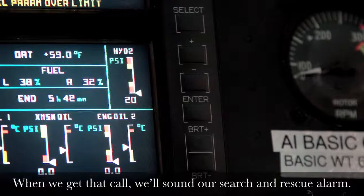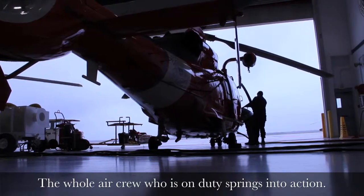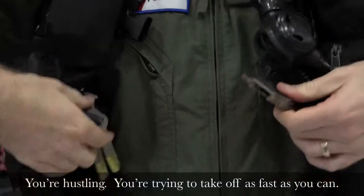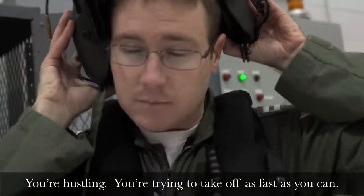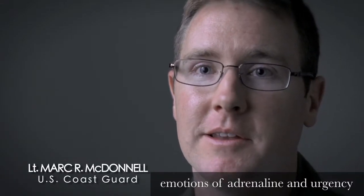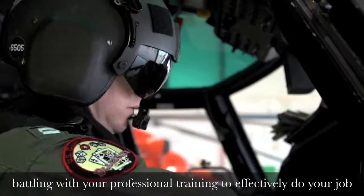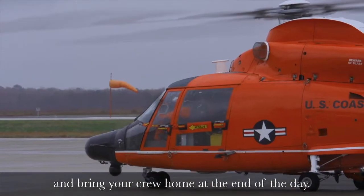When you get that call, we'll sound our search and rescue alarm. The whole air crew who's on duty springs into action. You're hustling, you're trying to take off as fast as you can. You have these competing emotions of adrenaline and urgency battling with your professional training to effectively do your job and bring your crew home at the end of the day.